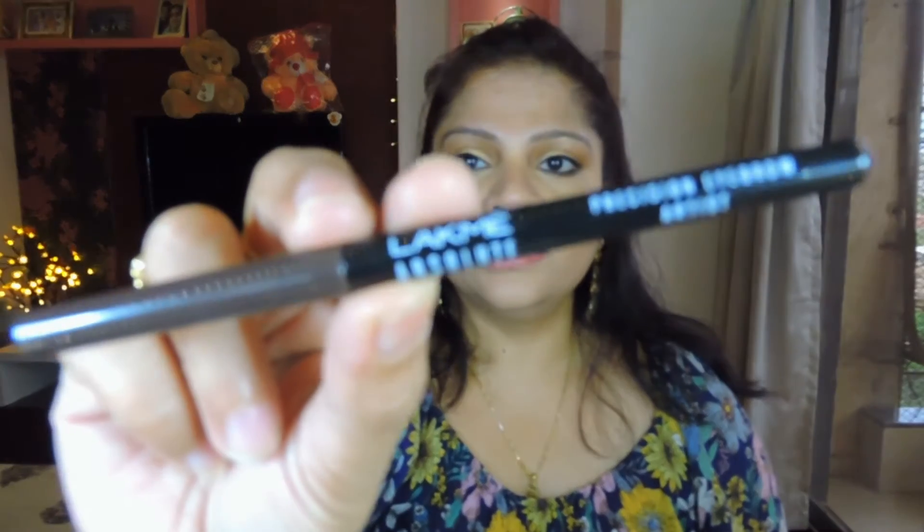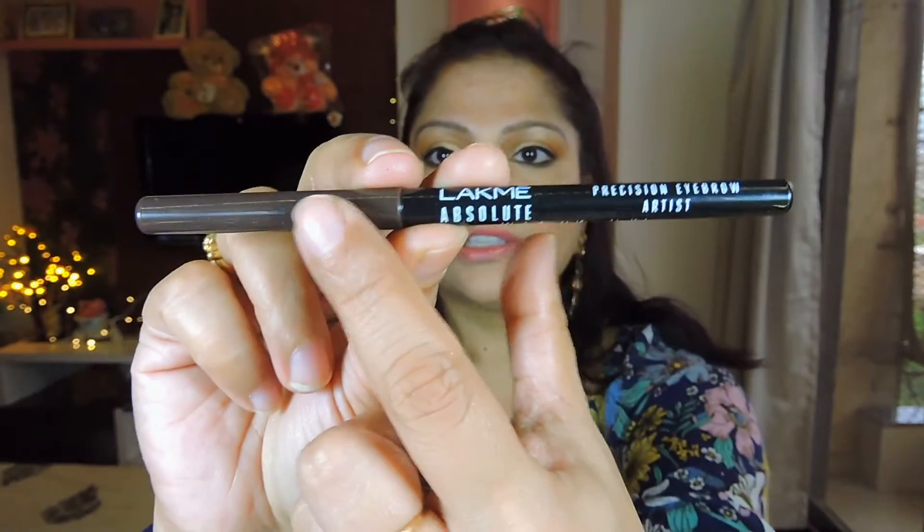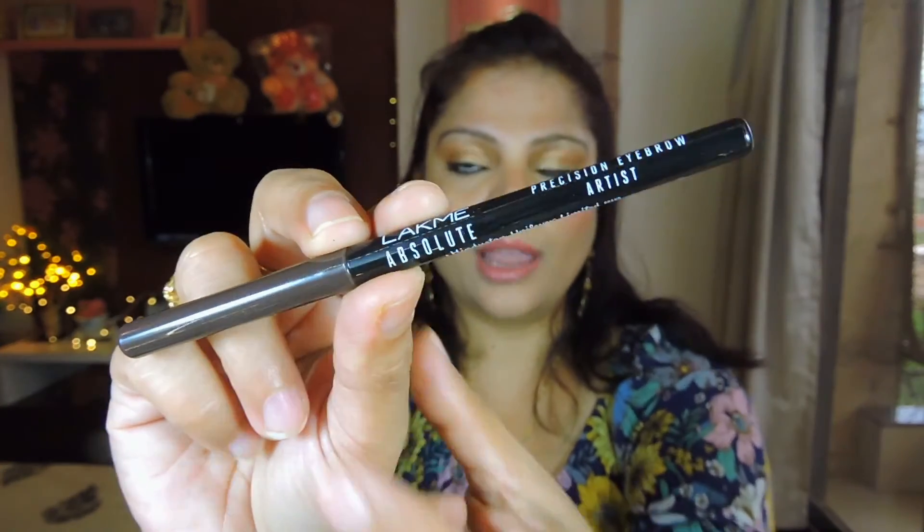Then I picked up a brow product from Lakme — this is the Lakme Absolute Precision Eyebrow Artist in the shade Dark Brown. It's essentially an eyebrow pencil, and I've actually already done my brows using this. I absolutely love it — it's really nice.